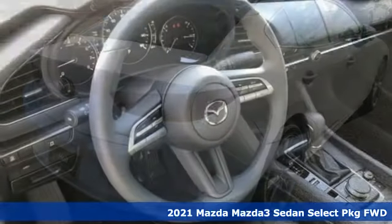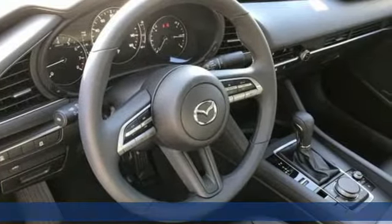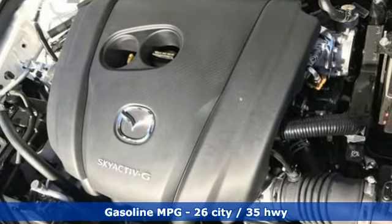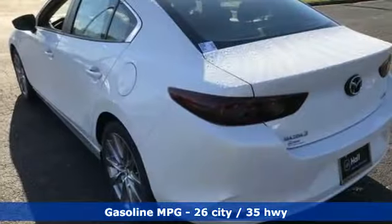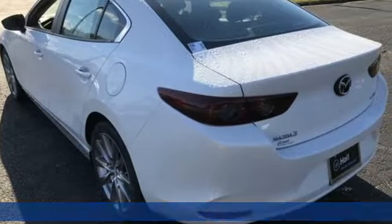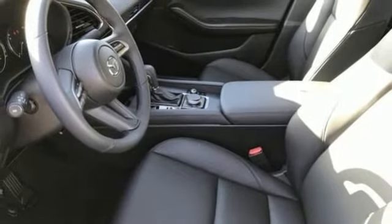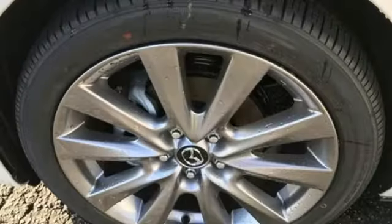It boasts an impressive list of features like these: streaming audio, doors and push button start proximity key, dual zone climate control, wireless phone connectivity, manual tilting steering column, inline four-cylinder engine, pearl coat paint, and gas pressurized shocks.